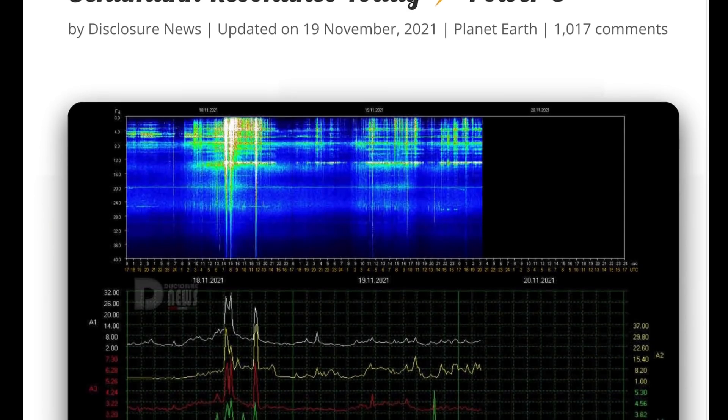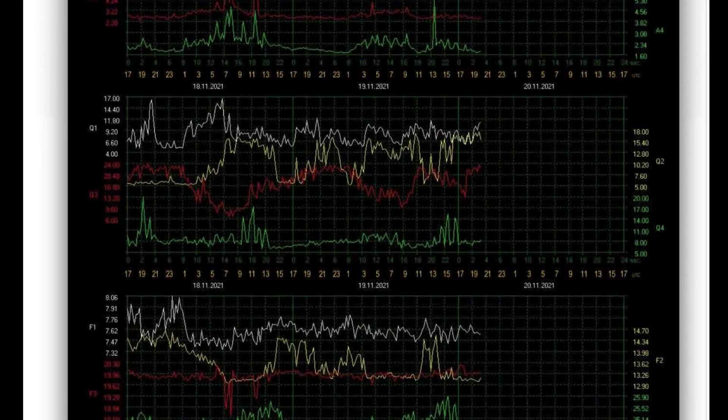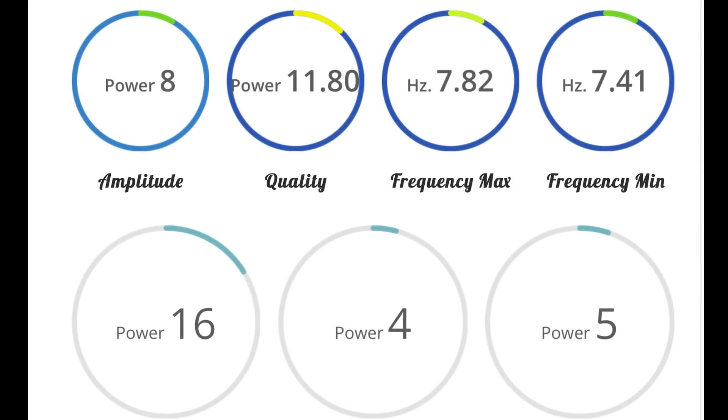Looking at our Schumann resonance for today: a power of 8 — pretty low power for the day — amplitude of 8, quality of 11.8.